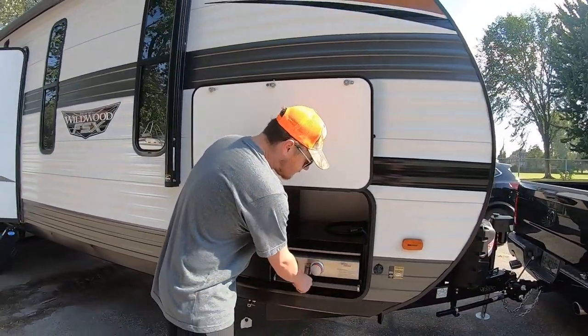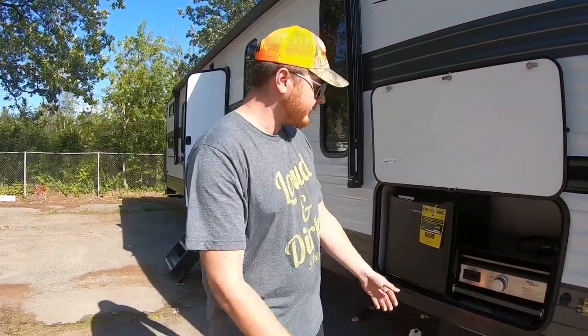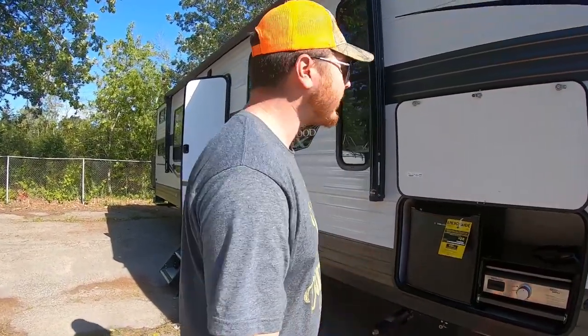If you're all muddy after a ride — and you see us muddy all the time — you can snack and drink out here without wrecking the cleanliness of your trailer.